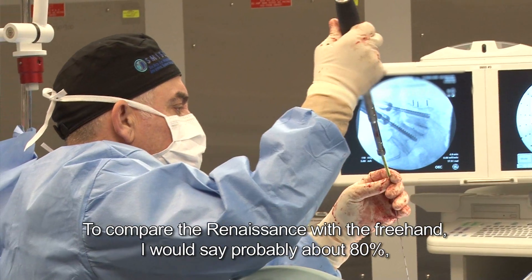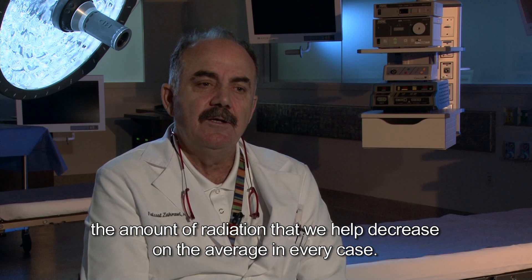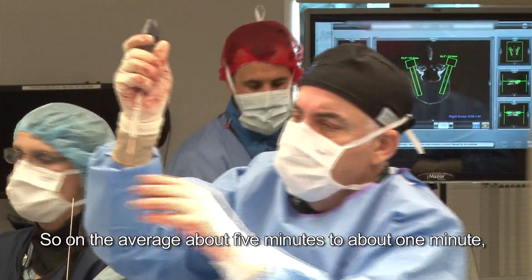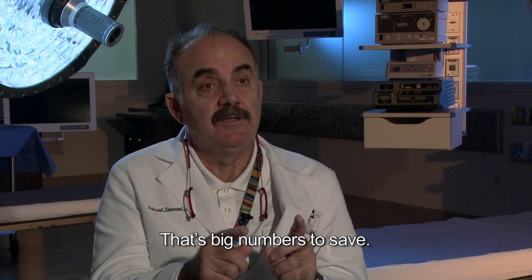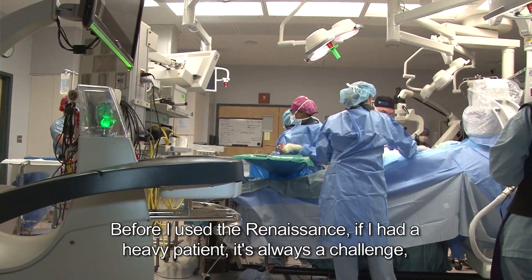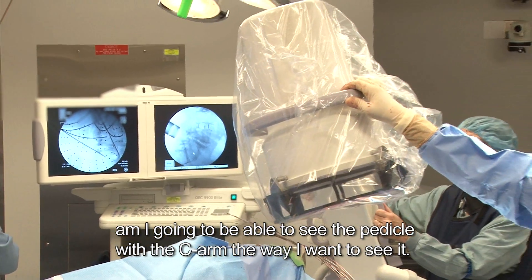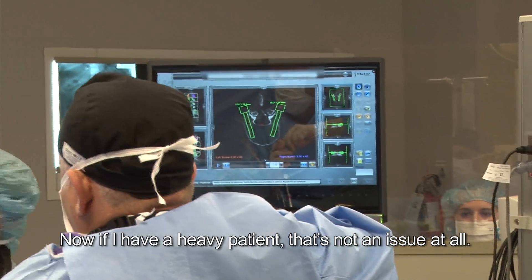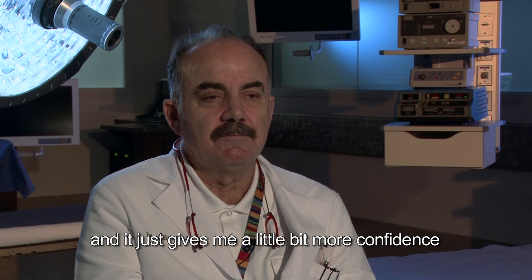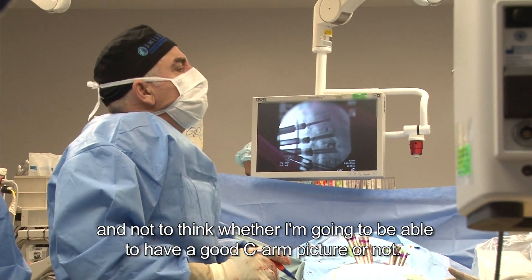To compare the Renaissance with the freehand, we have decreased the amount of radiation by about 80% on average in every case — that's very, very significant. From about five minutes of C-arm time down to about one minute is what we're really accomplishing right now. Before I used the Renaissance, a heavy patient was always a challenge — would I be able to see the pedicle with the C-arm the way I want? Now with a heavy patient, that is not an issue at all. I don't have to see the pedicle on the x-rays; the Renaissance just gives me more confidence without worrying about getting a good C-arm picture.